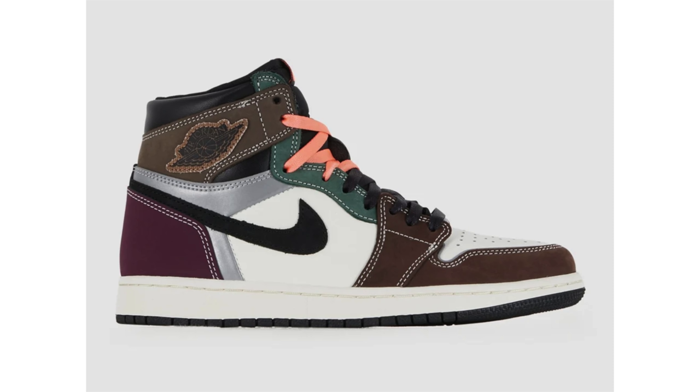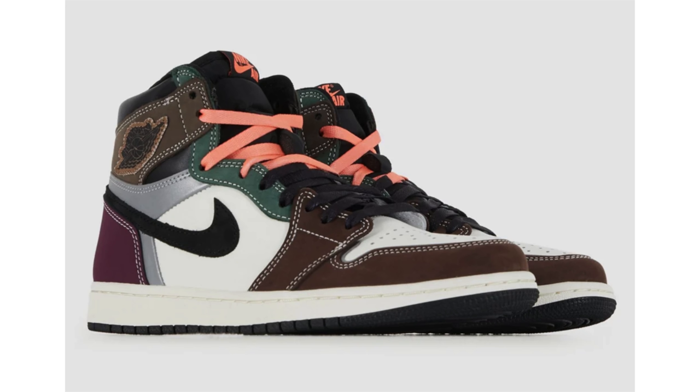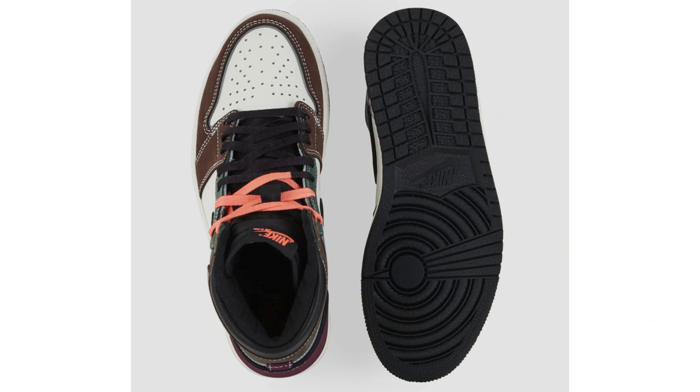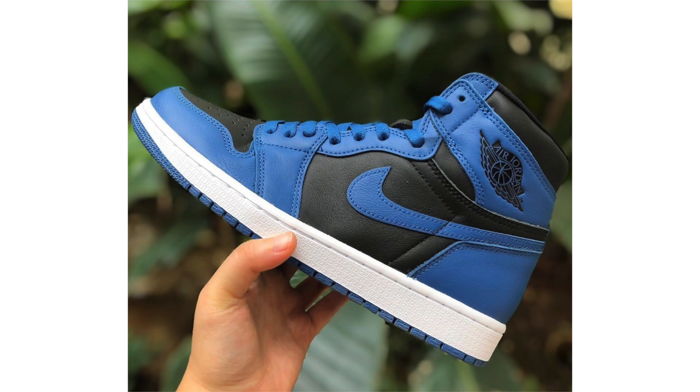Not much new information on the Air Jordan 1 High OG Handcrafted, but some new product shot images popped up giving us a clean look. What's not shown is that the shoe features 3M reflective on the panel going toward the heel, plus a little 3M on the toe box. The laces also appear to be dipped — half black and then half bright crimson or a peach-like shade. The release date is December 19th and the retail price is being reported as $170, though not yet confirmed.